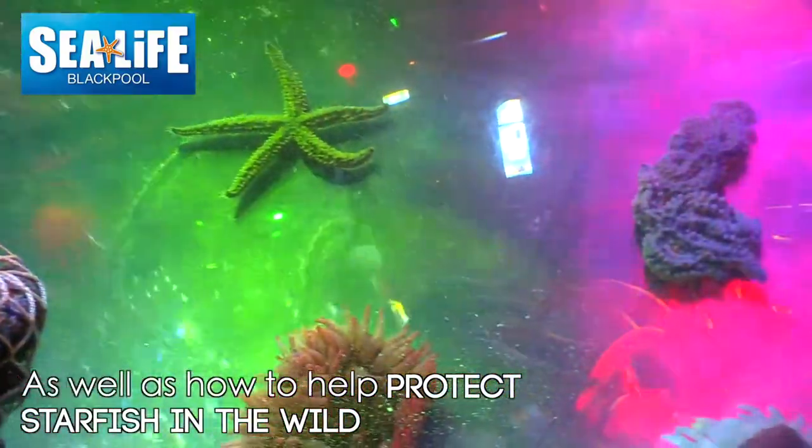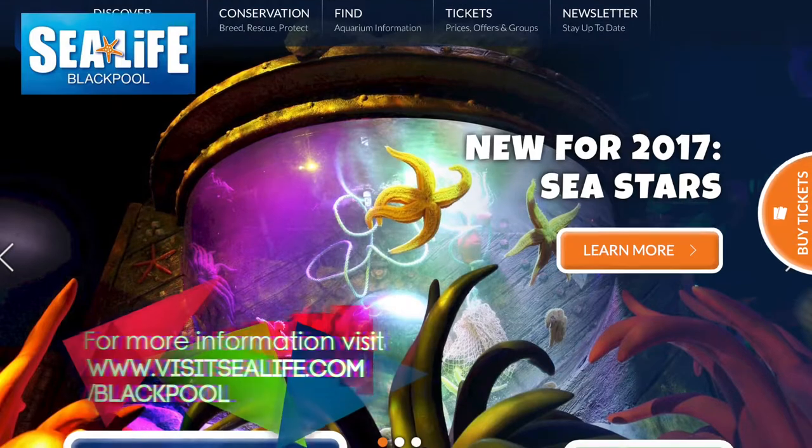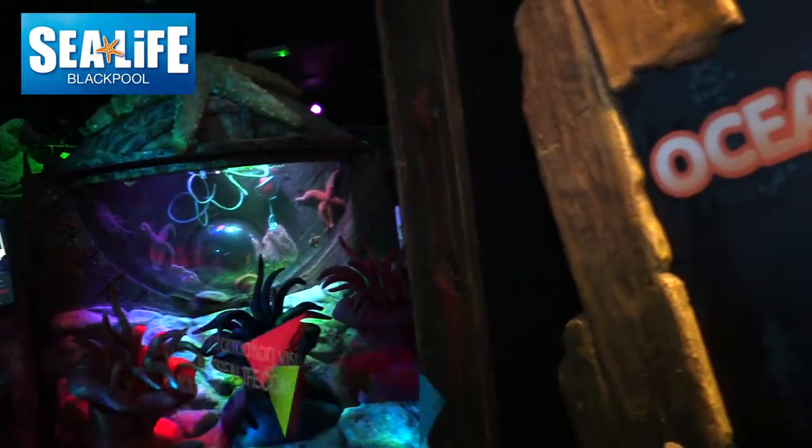If you'd like to find out more about Sea Stars and Blackpool Sea Life, please go on our website — just visit Blackpool Sea Life — and you'll find all the details there on ticket prices, times we're open, and also see some pictures of some great creatures.